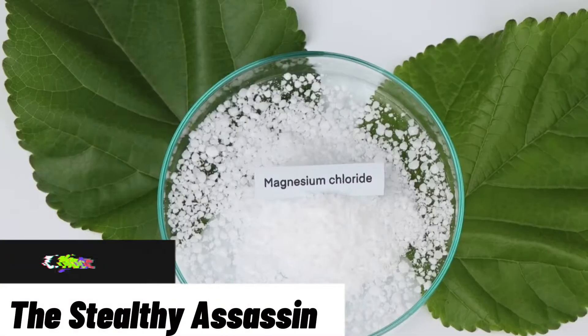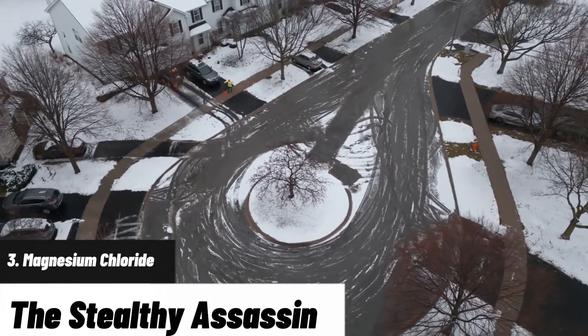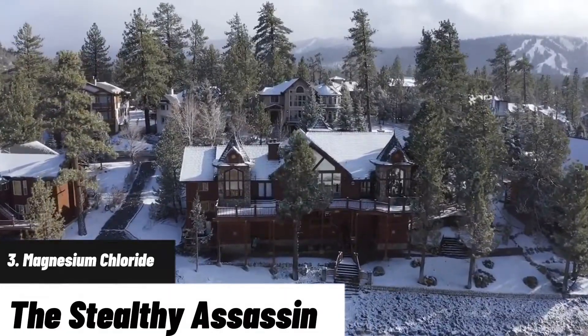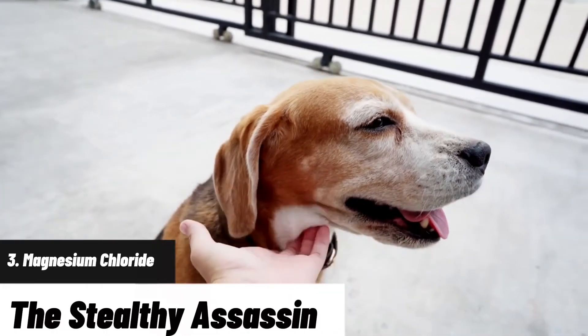Magnesium chloride — the stealthy assassin. Now, meet magnesium chloride, the stealthy assassin of the bunch. It works silently, melting ice efficiently, but behind the scenes it's plotting against your concrete and metals. It corrodes them secretly, making it a silent but deadly enemy of your property. And pets? They can't stand it — it's a no-no for those paws.